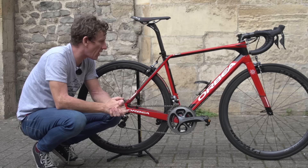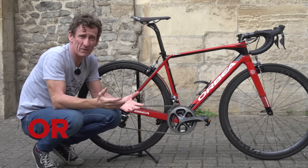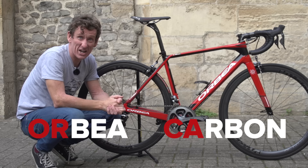The name Orca is quite interesting. Originally I thought it was something to do with a killer whale, but the O and the R — well, that's the first two letters of Orbea — and the C and the A, well that's the first two letters in carbon.